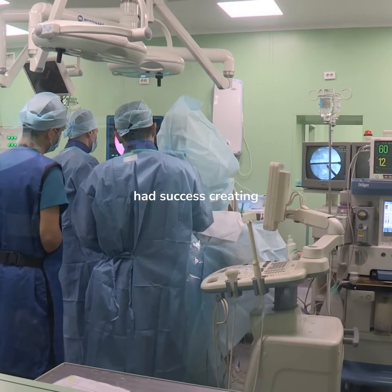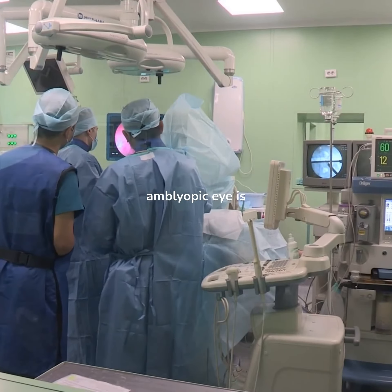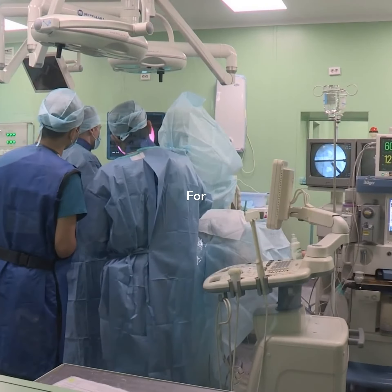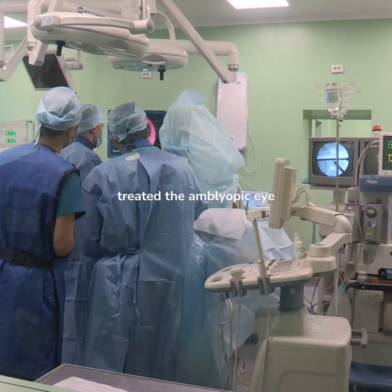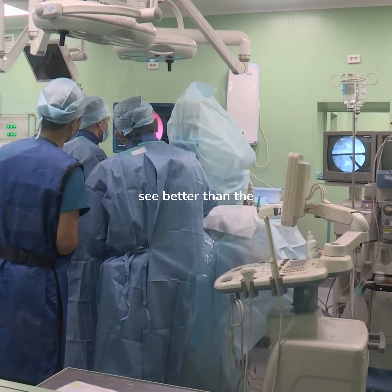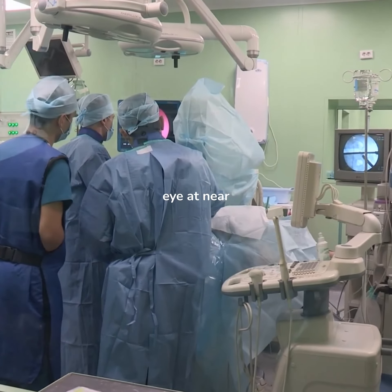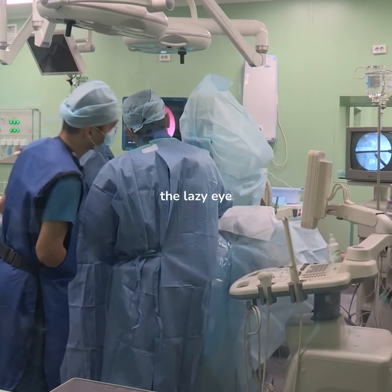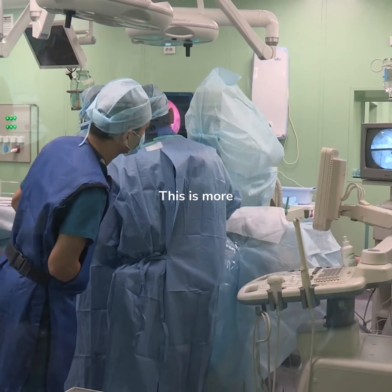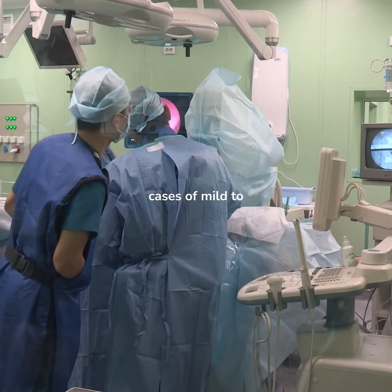We have had success creating a scenario where the amblyopic eye is seeing better than the normal eye in some circumstances. For example, we have treated the amblyopic eye with corrective eye surgery to allow the amblyopic eye to see better than the presbyopic, normal eye at near. By using the lazy eye preferentially, the eye will often improve over time. This is more effective in cases of mild to moderate amblyopia.